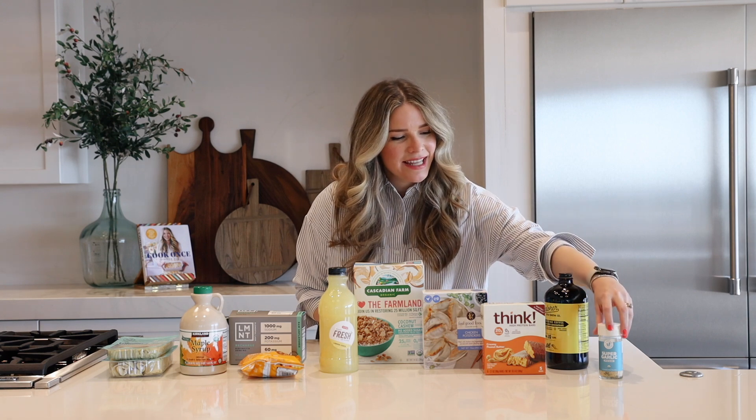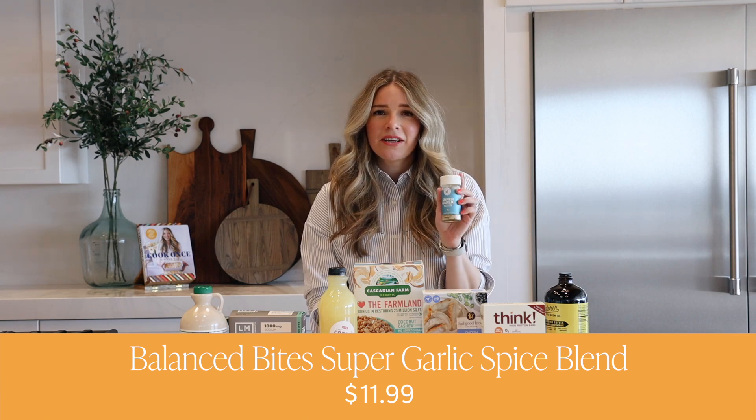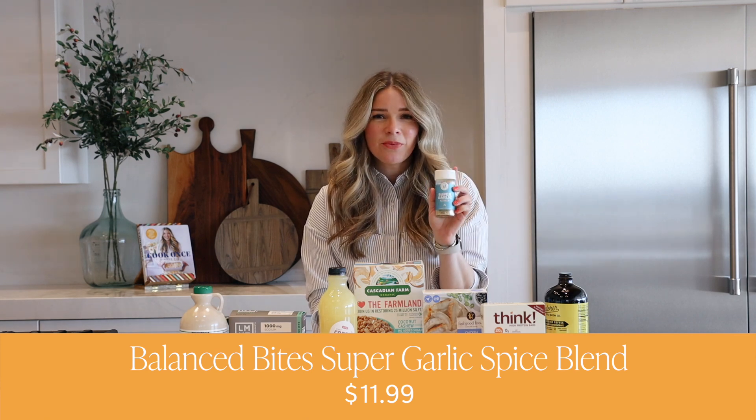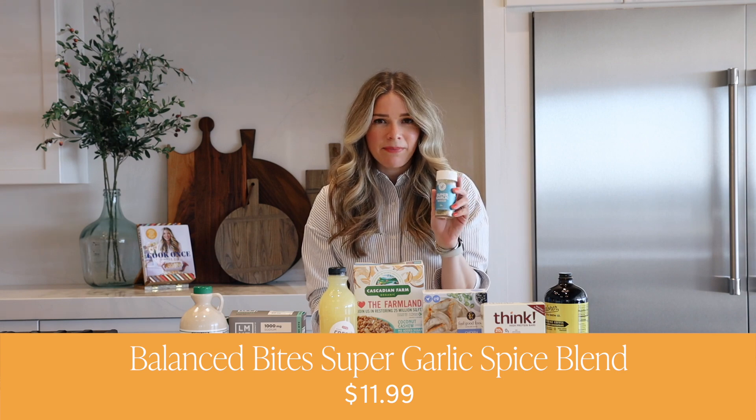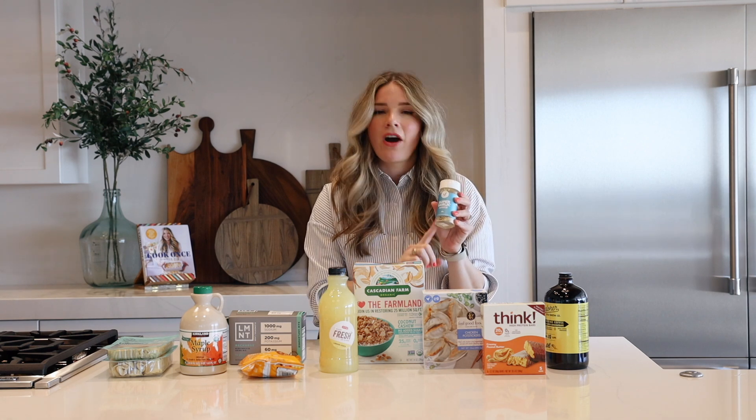So the very first one I want to talk about is this spice blend. Y'all, it is my love. I love it so much and when I run out I get really sad. This is the Super Garlic Blend from Balance Bites. She makes a lot of different spice blends and they are all fantastic, but by far this is my favorite.